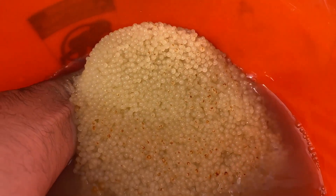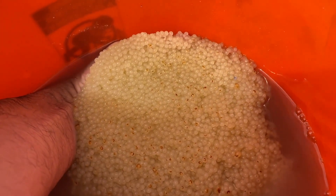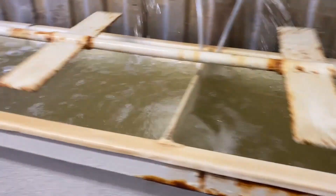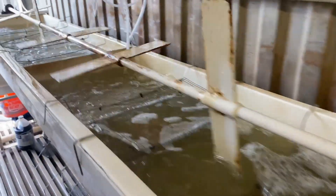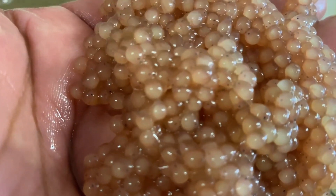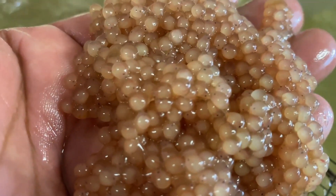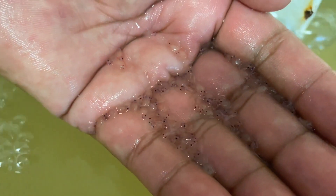Then they're put into baskets that are agitated by spinning, kind of like propellers really, that spin slowly but agitate the water. The eggs sit in these baskets until they hatch. Once they hatch, the fry is able to swim out through the little wire baskets. Then we collect those small little fry and move them over into the nursery.